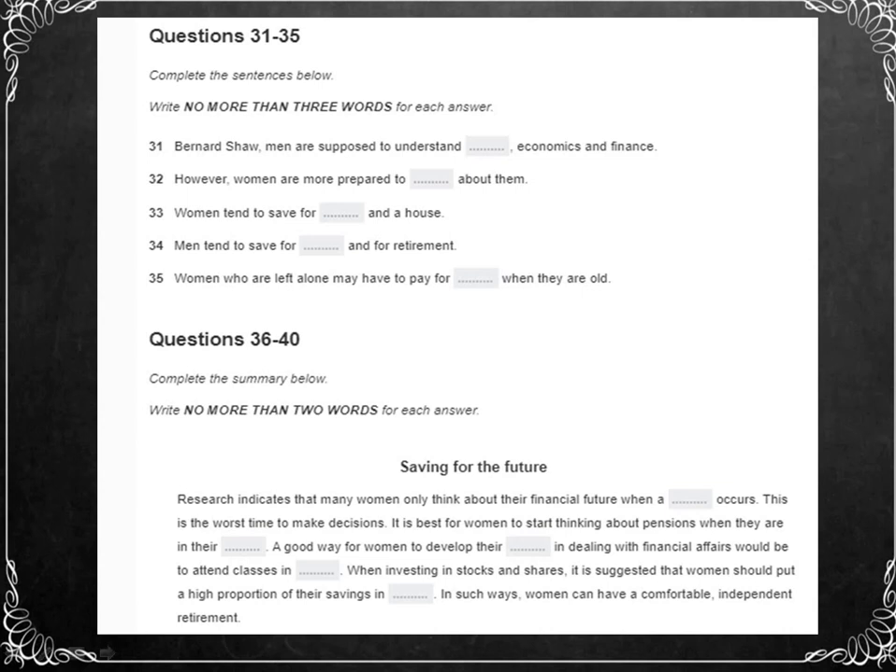Research studies of women in North America have found that women are far more likely to save for their children's education, and they are also more likely to save up in order to buy a house one day. The same studies have found that men, on the other hand, tend to save for a car — which takes a surprisingly large amount of the household budget in North America. But the other main priority for men when saving money is their retirement — when they're earning, they're far more likely to put money aside for their old age than women are.